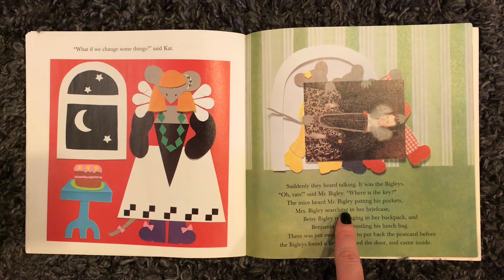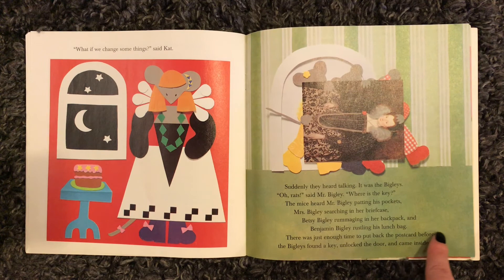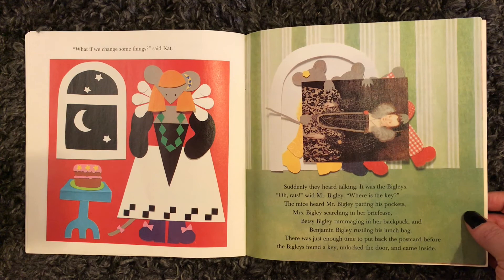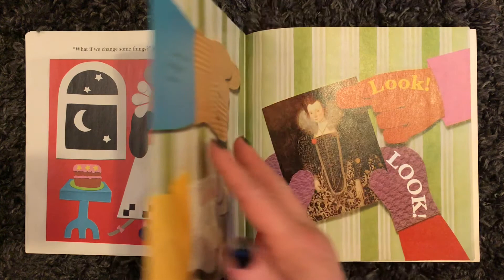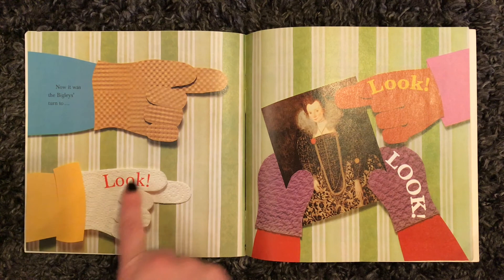Suddenly they heard talking. It was the Bigleys. "Oh, rats," said Mr. Bigley. "Where's the key?" The mice heard Mr. Bigley patting his pockets, Mrs. Bigley searching in her briefcase, Betsy Bigley rummaging in her backpack, and Benjamin Bigley rustling his lunch bag. There was just enough time to put back the postcard before the Bigleys found a key, unlocked the door, and came inside. Now it was the Bigleys' turn to look, look, look.